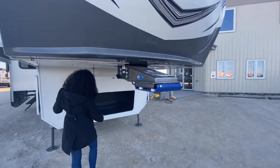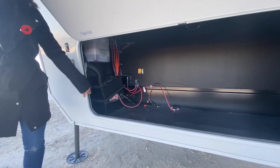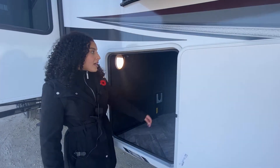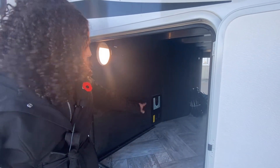Coming here to the pass-through, you're going to find that this unit is generator prepped and to the side you can see your battery storage. In the pass-through storage, you are going to find motion sensing lights, 110 volt plugs, a battery disconnect, as well as a central vacuum. This makes cleaning the pass-through a little bit easier.